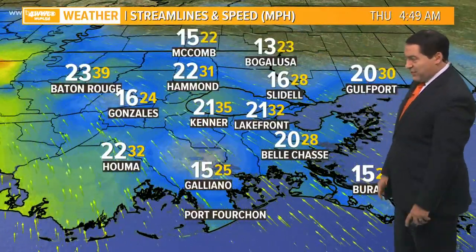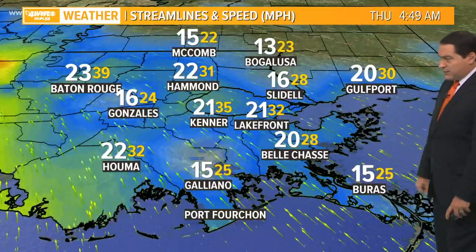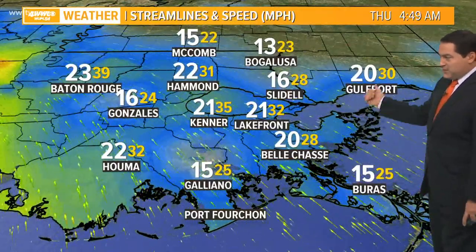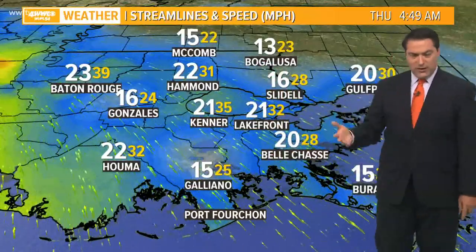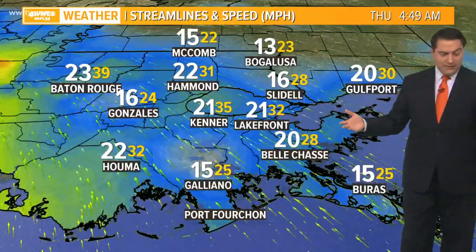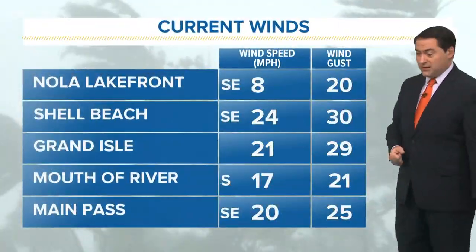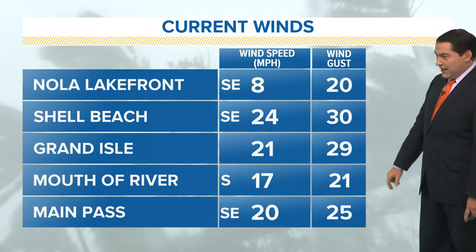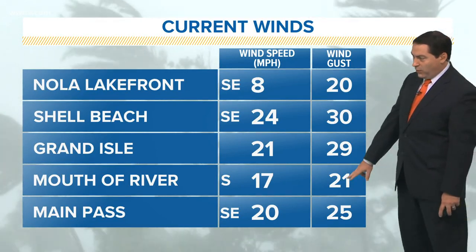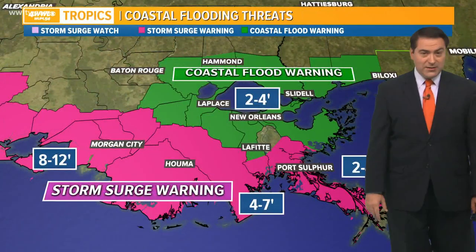Locally, winds are 21 gusting to 35 in Kenner, 21 gusting to 32 at Lakefront, and back toward Bucktown about 15 gusting to 25, with gusts to 30 in Slidell. So we're still going to see some breezy weather — 20 to 30 mile per hour winds today with gusts about 40 at times from some of the rain bands. Lakefront gusts to 20, Shell Beach gusting to 30, 29 in Grand Isle, mouth of the river around 21, and Main Pass down there about 25 gusts. Some strong winds indeed.